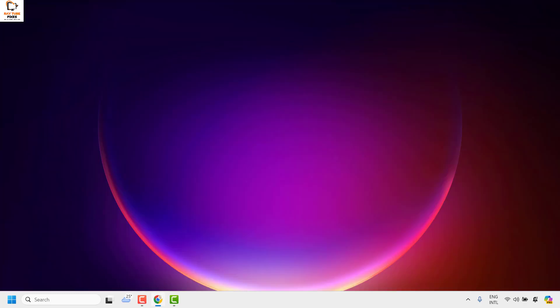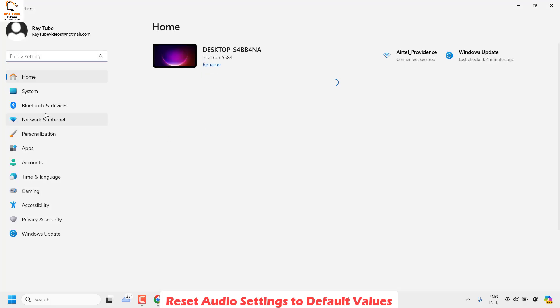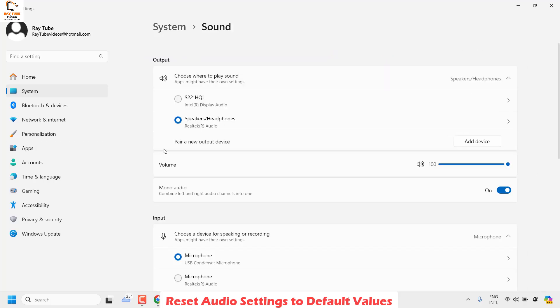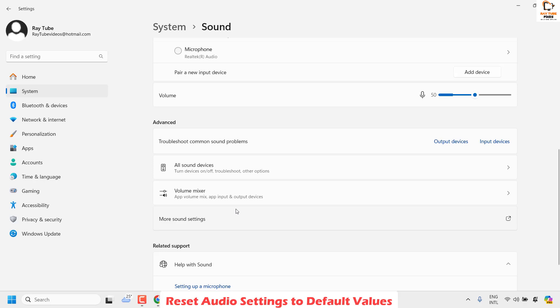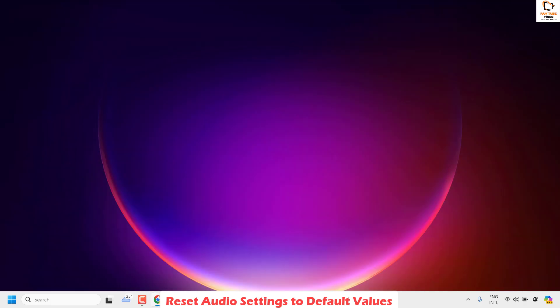The next step is to reset audio settings to default values. Right-click the Start button and click Settings, then go to System and look for Sound. Under Sound, scroll down to find Volume Mixer and click on it. You will see a Reset option — click Reset to restore your audio settings to default values. Close the window and check if your volume controls are working.